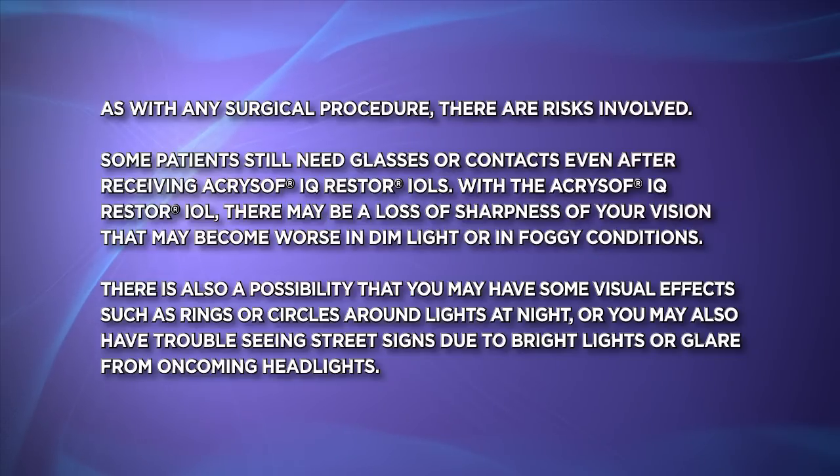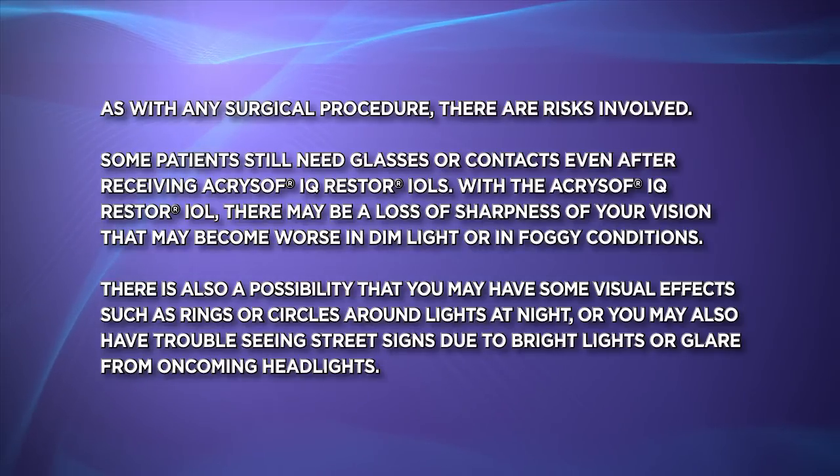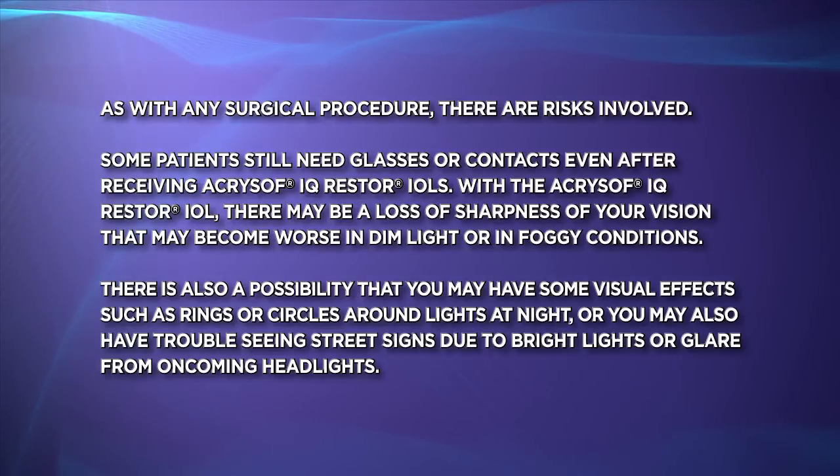There is also a possibility that you may have some visual effects, such as rings or circles around lights at night, or you may have trouble seeing street signs due to bright lights or glare from oncoming headlights. Ask your eye care provider about Acrosoft Restore lenses.